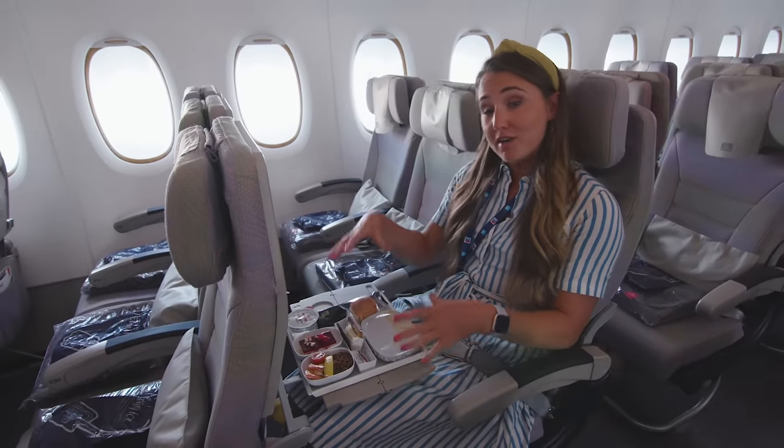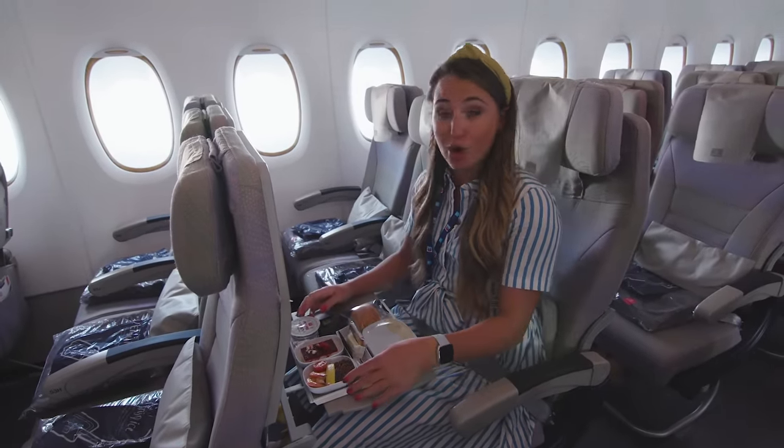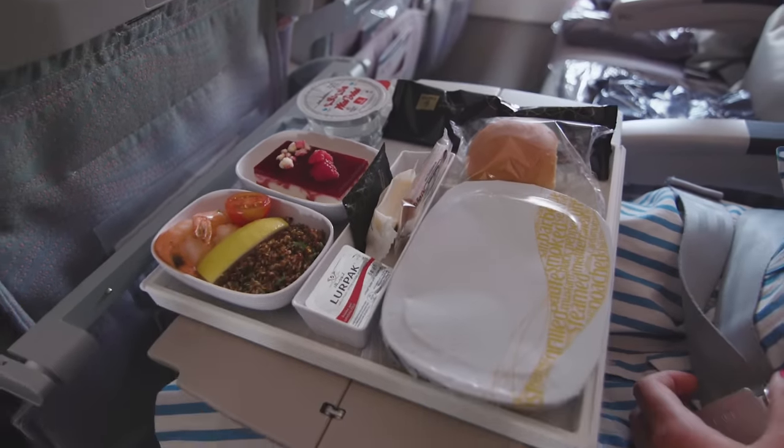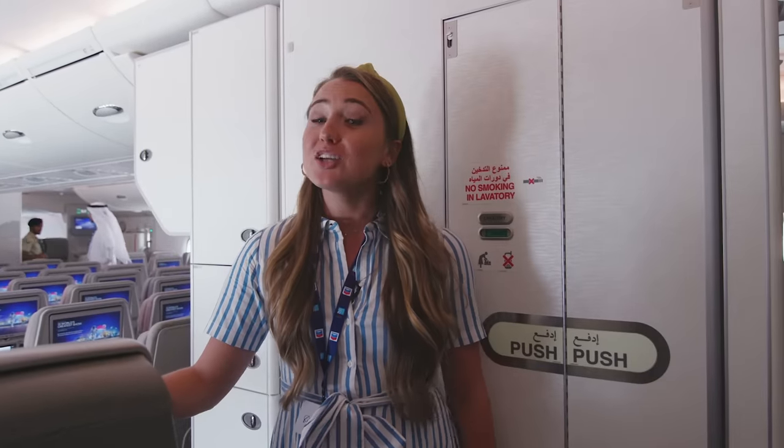Economy passengers are served all their food in one go. It comes in little plastic containers, and you get a cold starter, a hot main, a pudding, as well as some bread and cheese. What is nice is you get real metal cutlery to eat with. Now we've finished checking out economy, let's go and look at business class.